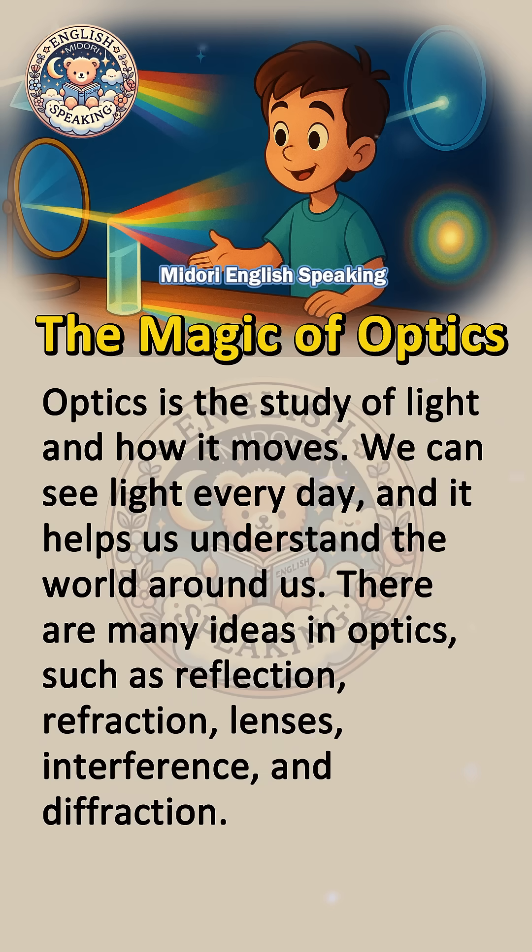The magic of optics. Optics is the study of light and how it moves. We can see light every day and it helps us understand the world around us.